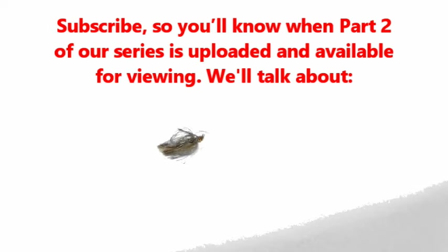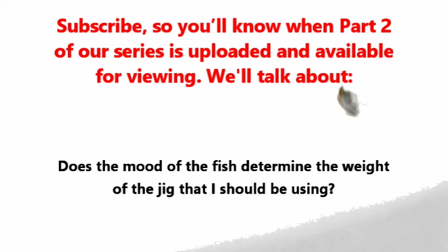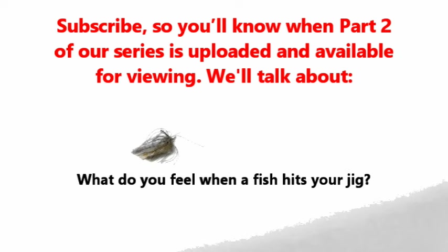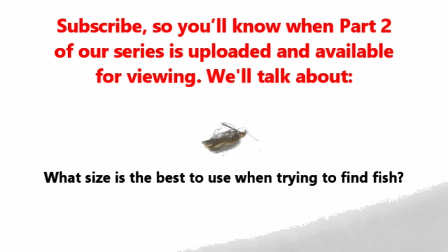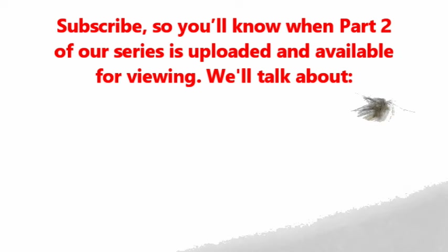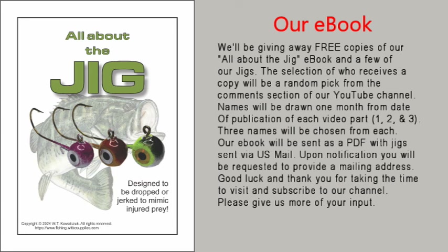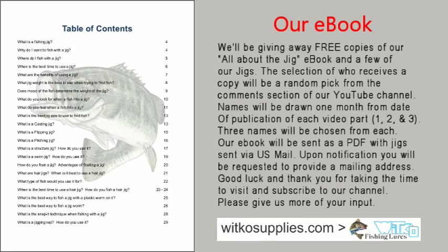Subscribe so you will know when part two is uploaded and available for viewing. It will talk about: does the mood of the fish determine the weight of the jig I should be using? What do you look for when a fish hits your jig? What do you feel when a fish hits your jig? What size is the best to use when trying to find fish? What type of fish would you use it for? We're going to have another visit from the Grand Wizard with more proverbs just for the jig fisherman. We're also giving away copies of our e-book — subscribe so that you have an opportunity to get one.